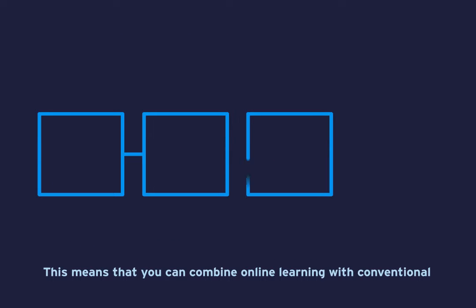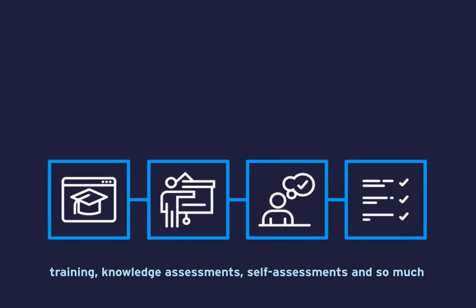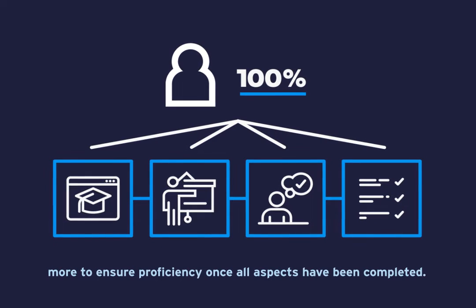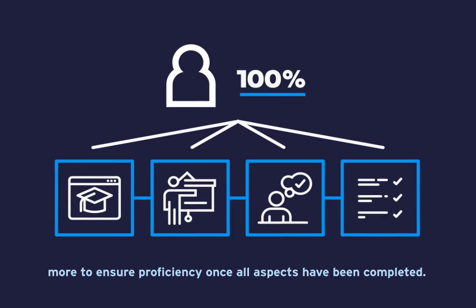This means that you can combine online learning with conventional training, knowledge assessments, self-assessments and so much more, to ensure proficiency once all aspects have been completed.